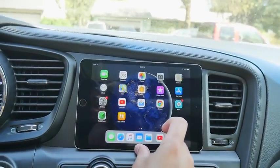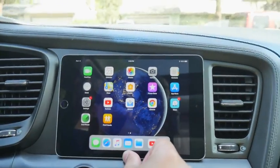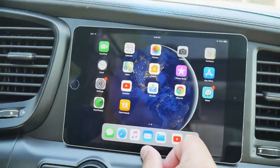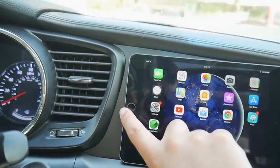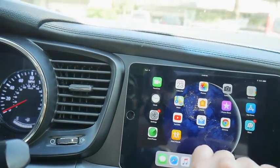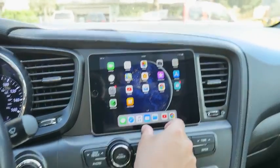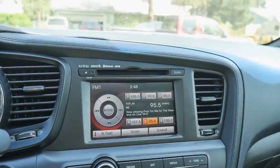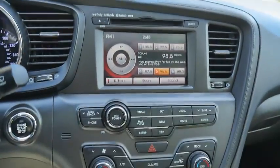The only downside about this iPad Mini is that since it's the Wi-Fi version, it doesn't have cellular data and it does not have GPS — that's a big bummer. But there is an adapter you can buy that plugs in here — I'll include the link if you want to do something like this. I like it being super flat and flush, and I can remove it anytime.